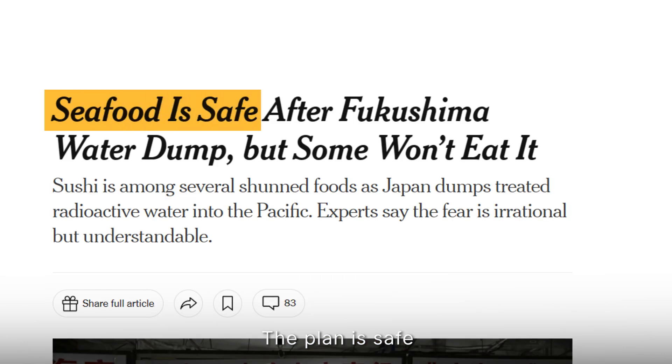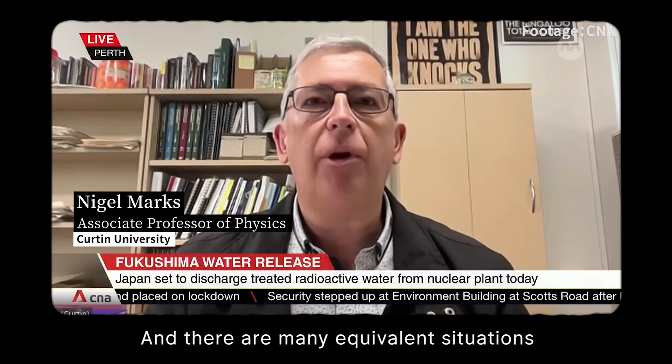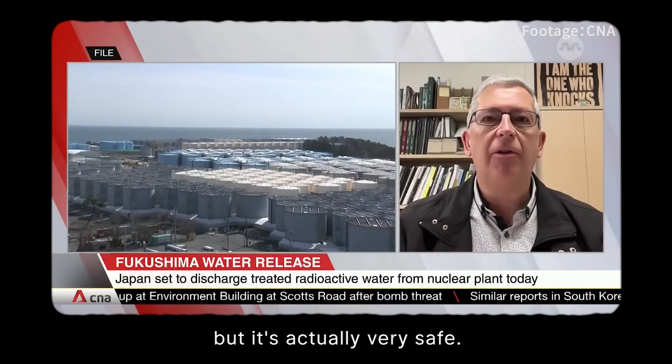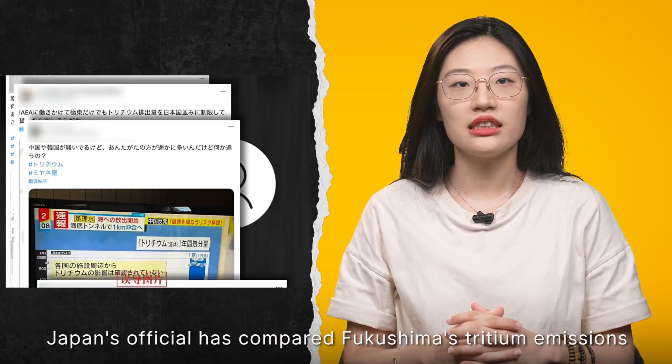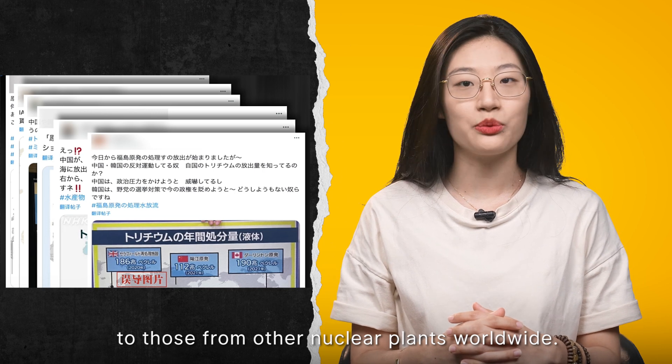The plan is said to be safe from a technical and scientific point of view, with many equivalent situations happening around the world. It does sound like a bad thing to do, but Japan's officials insist it is actually very safe, comparing Fukushima's tritium emissions to those from other nuclear plants worldwide.